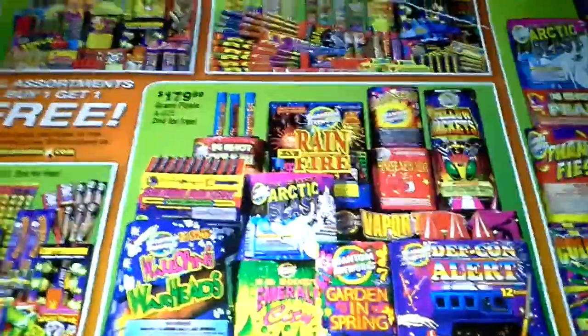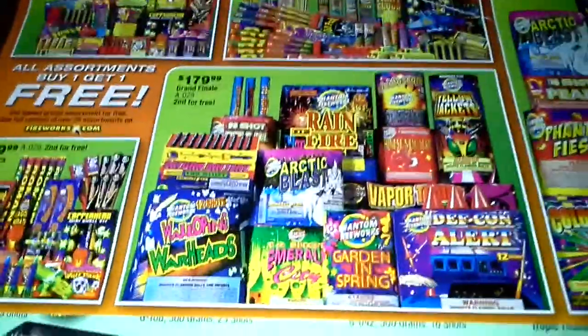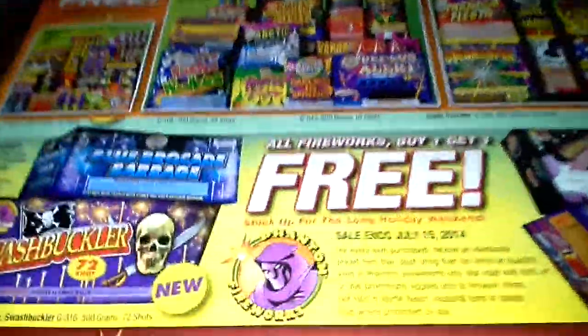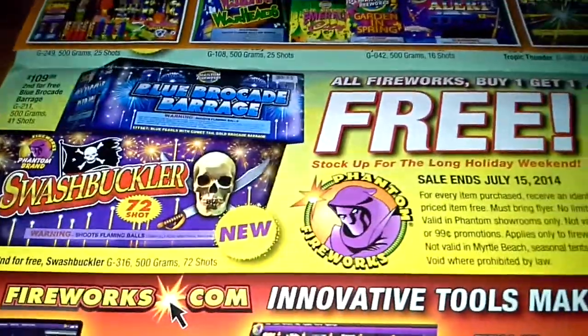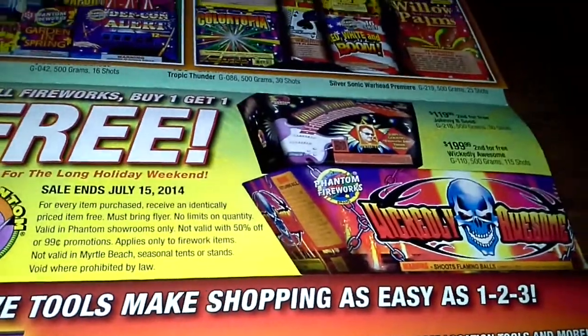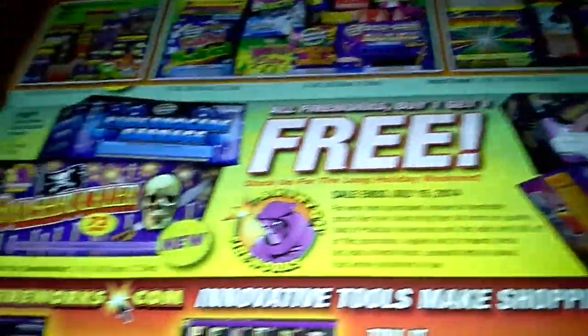They got the Grand Finale assortment — it's $180. Then these are all the fireworks you can get free, depending on the amount you spend.